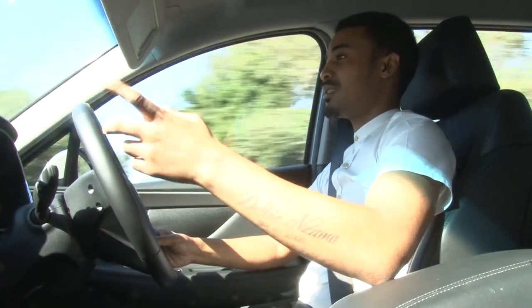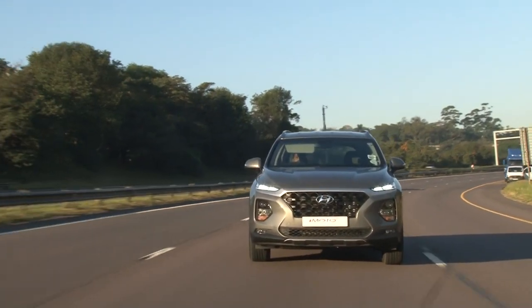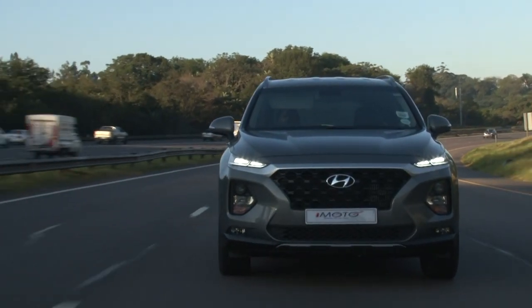I think for the segment it's targeting, it's a pretty good car. Obviously it is a car that does what it needs to do.